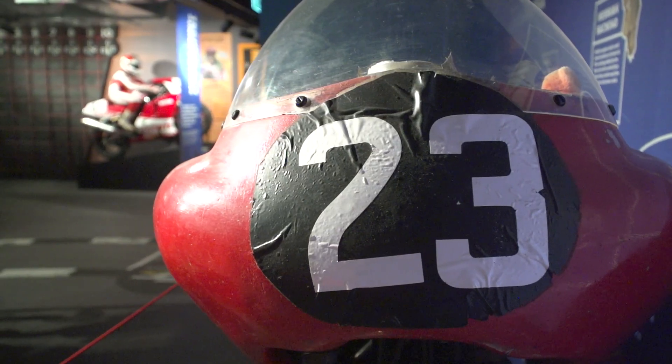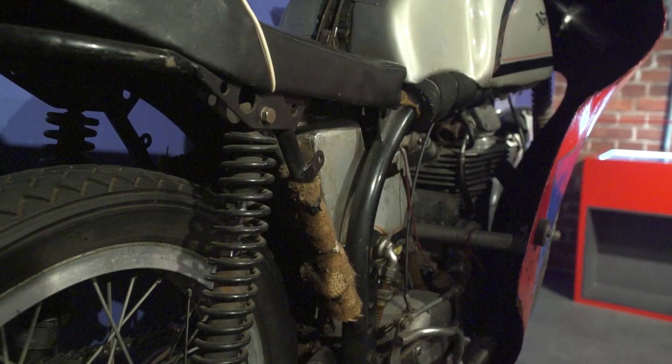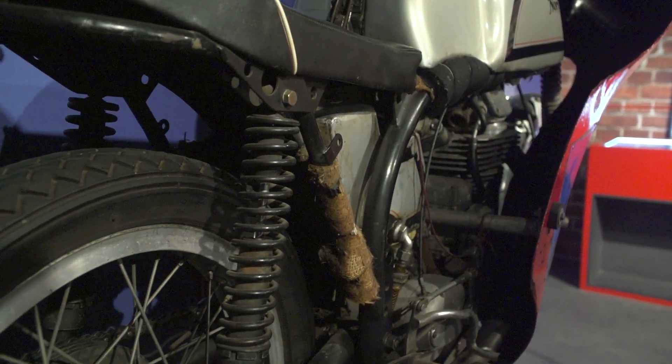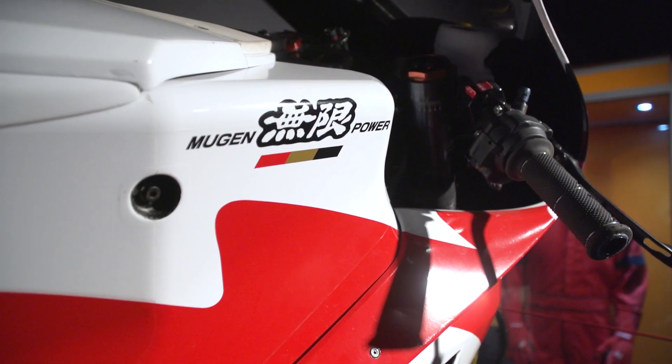Now when the TT was conceived in 1907 it was a means of developing road-going motorcycles, testing them and improving them, and that idea of innovation being one of the driving factors behind the TT races has continued right up to the present day. Just over here we have a Mugen electric motorcycle from 2019.